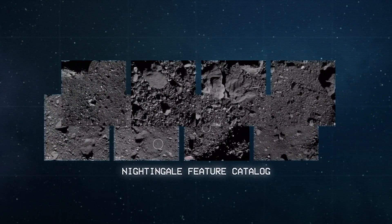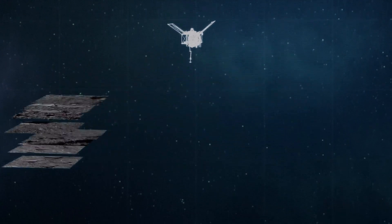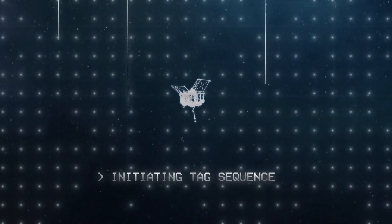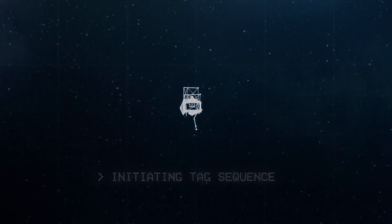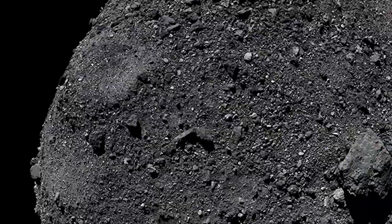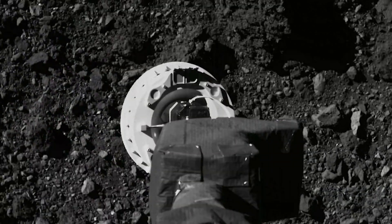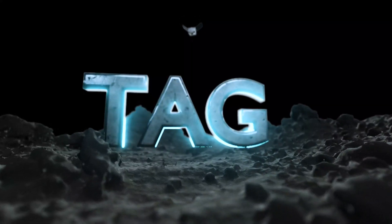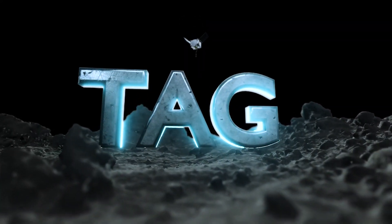Using its database of images from Nightingale as a guide for its onboard navigation system — natural feature tracking — OSIRIS-REx will steer itself to the tag location, dodging Bennu's rocky hazards along the way. After years of preparation, analysis, and rehearsals, our target is in sight. OSIRIS-REx is ready to tag.